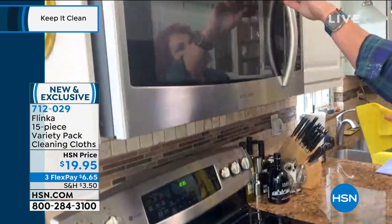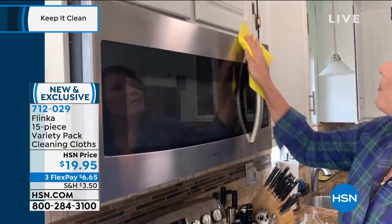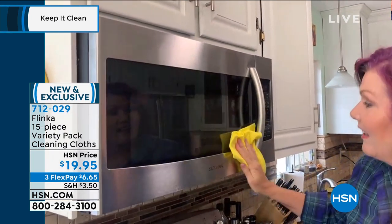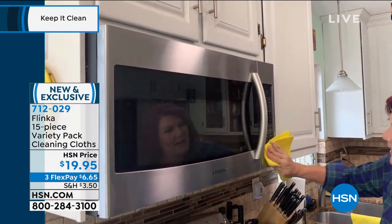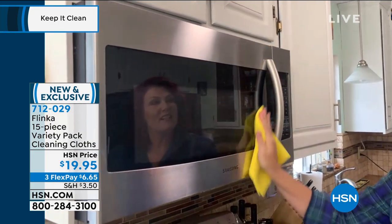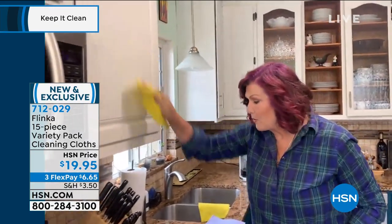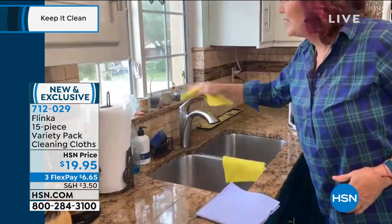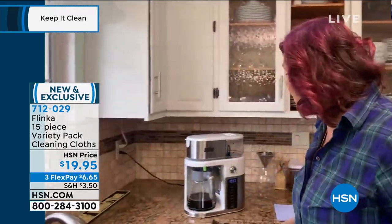Here's the microwave — I've got condensation, I've got greasy fingerprints. And again, with just a little bit of wiping, look at this. It looks so good. No more streaks, not a one, not a fingerprint. The cabinet doors, the countertops, the fixtures — literally every surface, every room in your home.